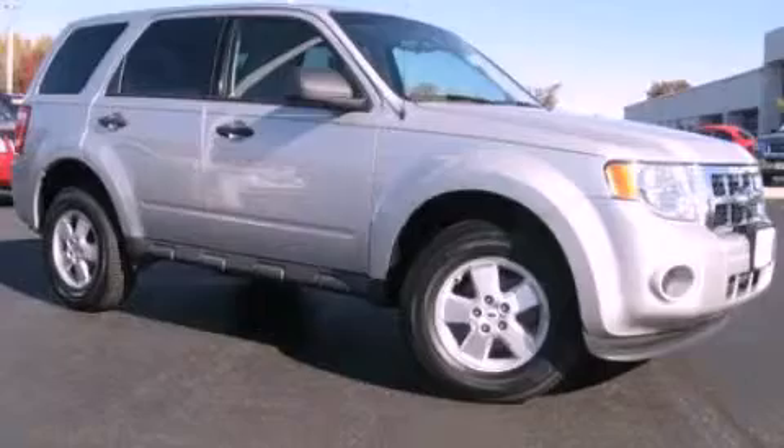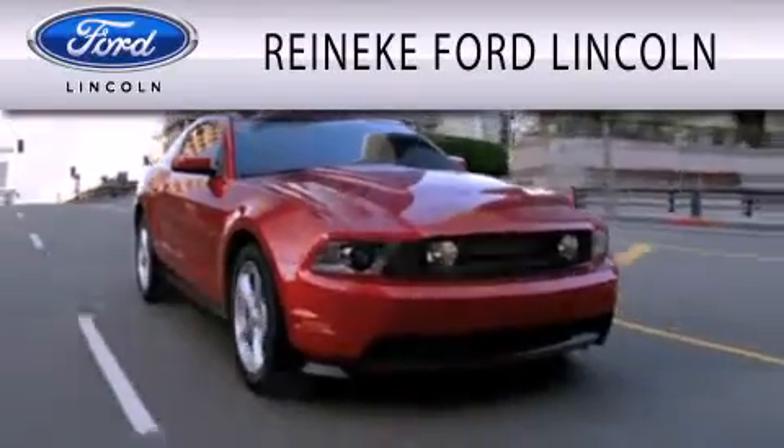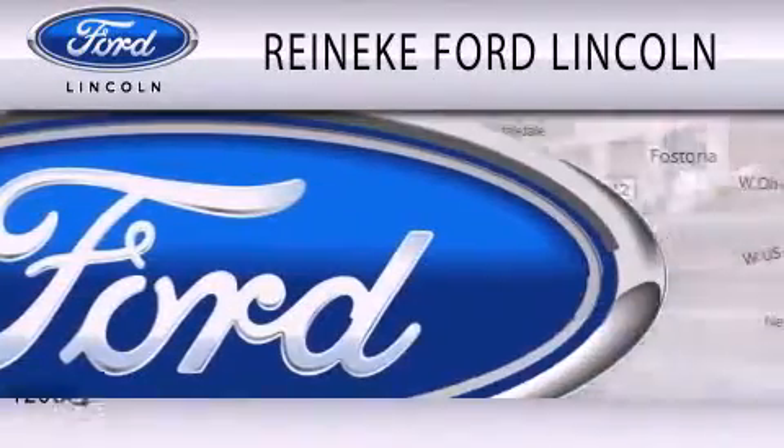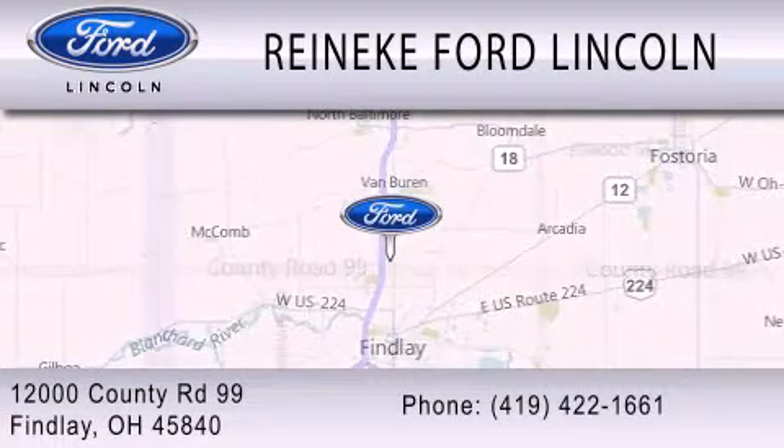Stop by today and test drive this automobile for yourself. Rennecke Ford Lincoln is dedicated to doing everything possible to ensure that the experience you have selecting your next vehicle is as pleasant as possible. We're located at 12000 County Road 99 in Finlay.